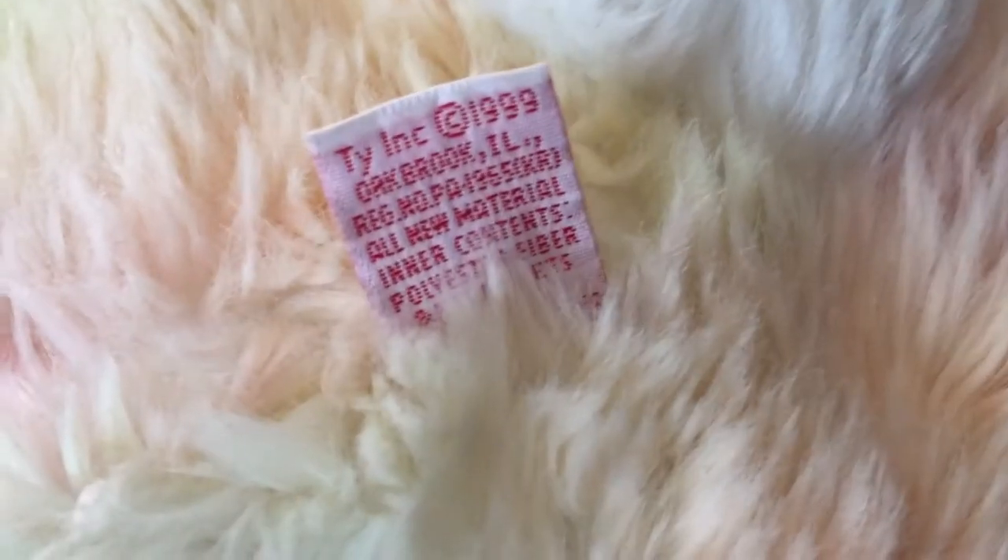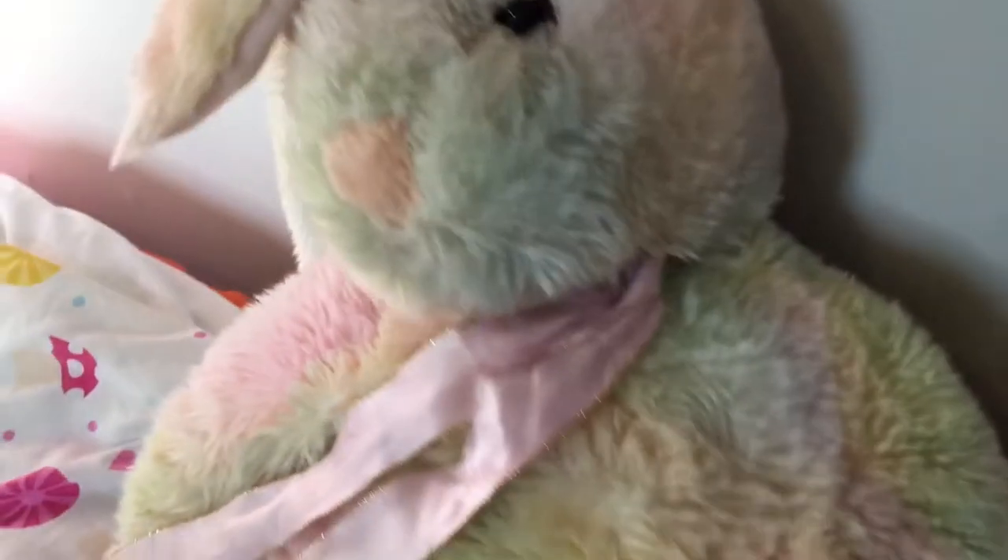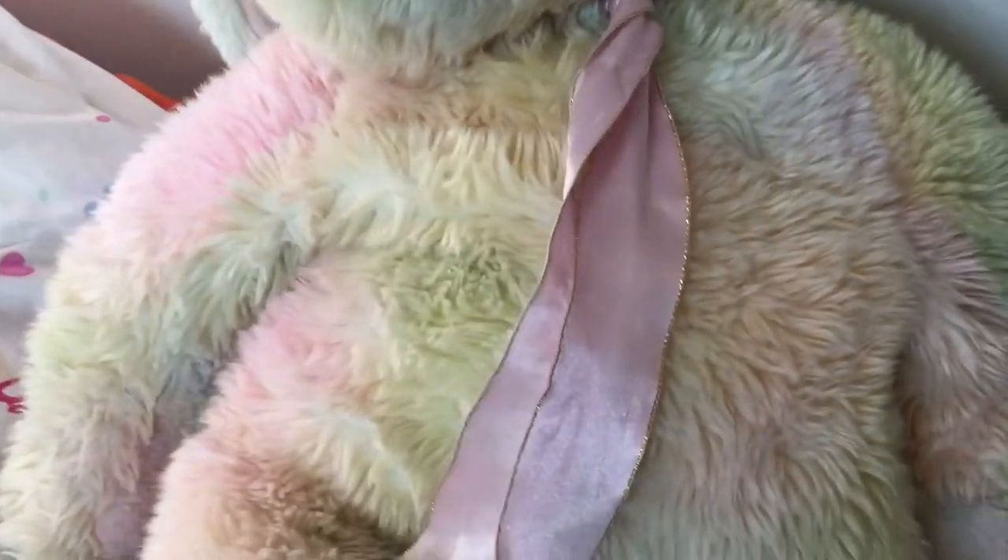According to this little tag, they are pretty old — they were released in 1999, and they're probably discontinued now. The ribbon bow keeps coming undone, so I'm going to have to keep redoing it.